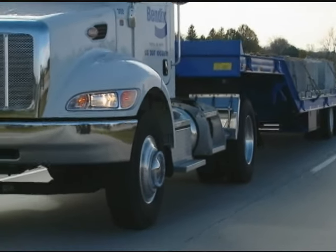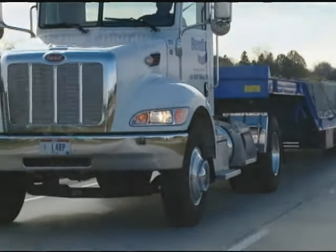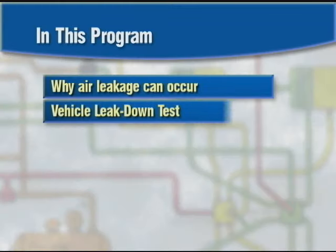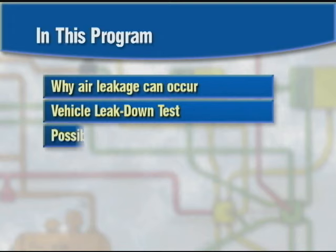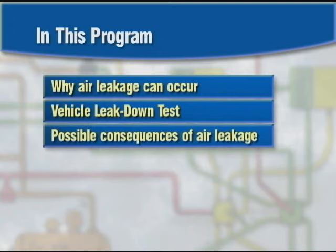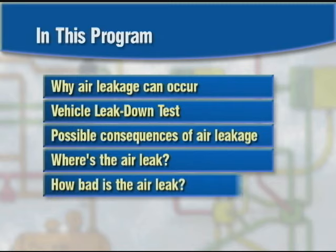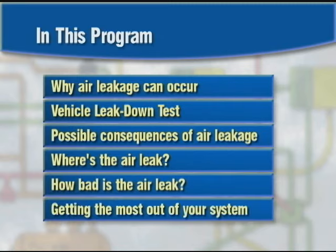To better understand recommended ways to handle air leakage, we'll look at why air leakage can occur, how to test for air leakage, possible consequences of air leaks, how to pinpoint the location of the leakage, how to assess the scope of the air leakage, and suggestions that can help you get the most out of your air brake system.